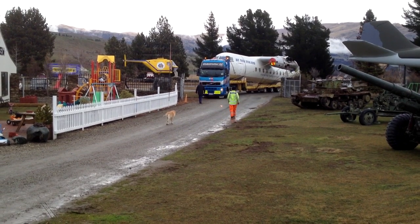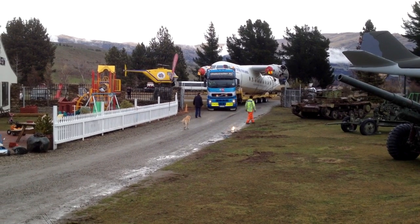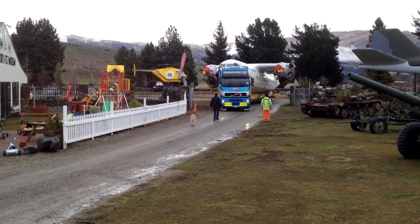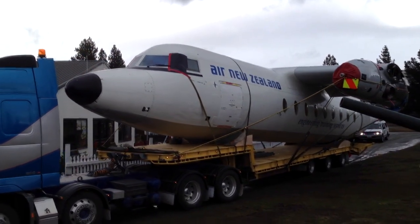You can see from the footage that we're playing now that the aircraft was trucked into the Transport and Toy Museum, and that's sort of what we're going to be doing with the artefacts that are to come — the derelict aircraft.